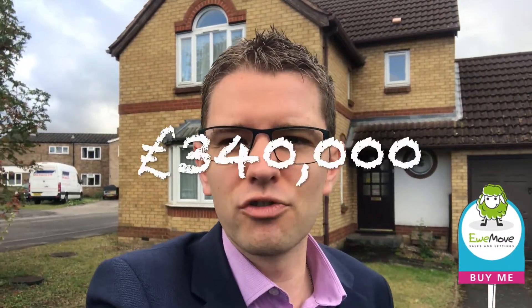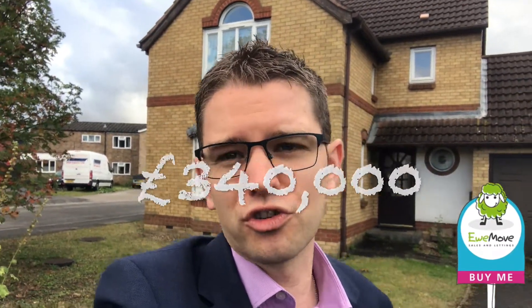The reason we've put this on the market at £340,000 is the neighbour around the corner's just sold at £375,000. This does need a little bit of work — kitchens, bathrooms — but it's a great opportunity for you to put your own mark on it and not be paying a premium for the property.